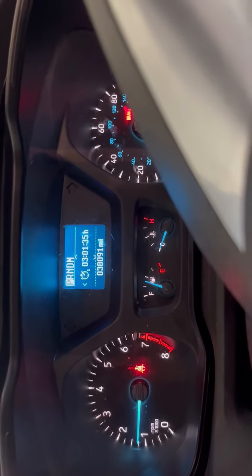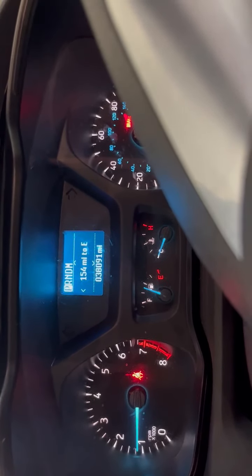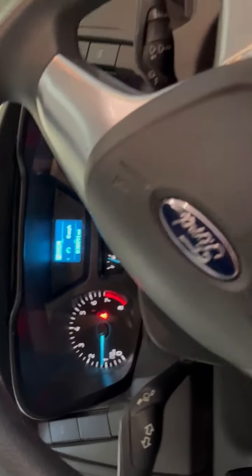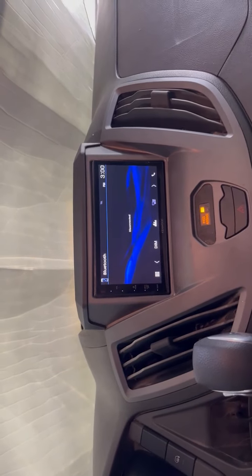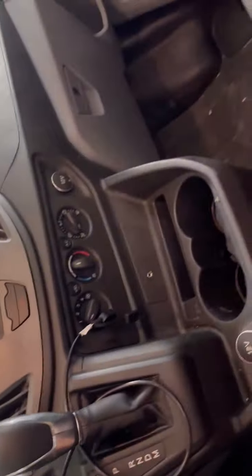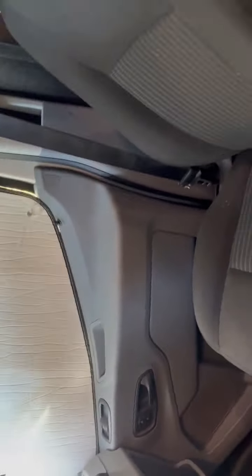You've got 11.6 miles per gallon, 38,091 miles. Here's your clock, mileage reset, and miles to empty — zero miles per hour. Every control you could possibly want is at your fingertips; it's a joy to drive. More cup holders, and here is your stereo which hooks up to your phone and your backup camera.